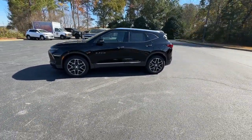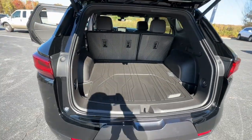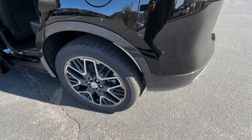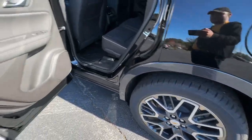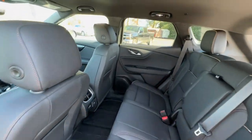Power passenger seat, power liftgate, backup camera, and lane keeping assist — convenience meets sporty style in this sharp looking Blazer. See for yourself when you take it out for a test drive. Our professional staff looks forward to giving you excellent service.